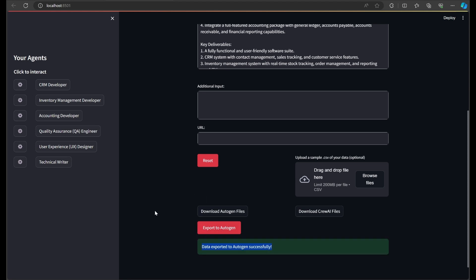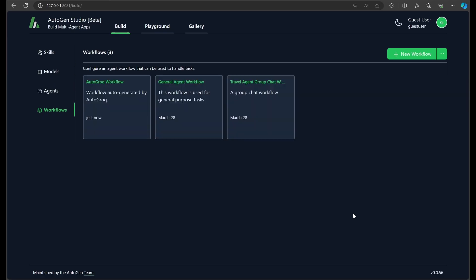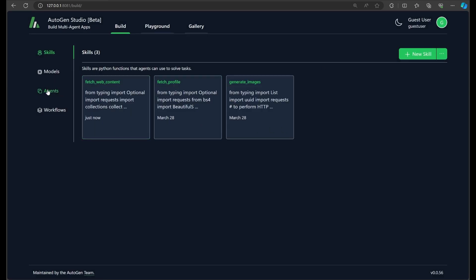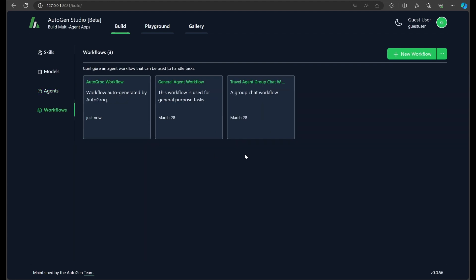There. We'll switch back over to Autogen and do a hard refresh of the app by holding down CTRL and hitting F5. There's our new workflow. There's our added skill. And best of all, here are a half dozen new Autogen agents, quite literally, at the click of a button.